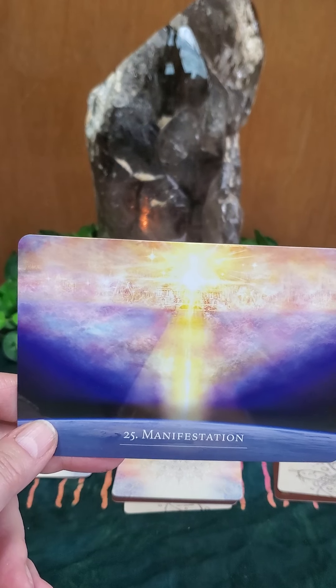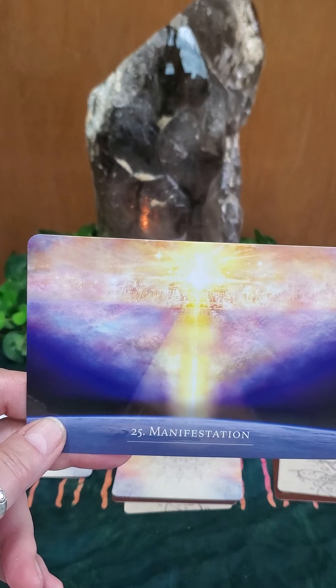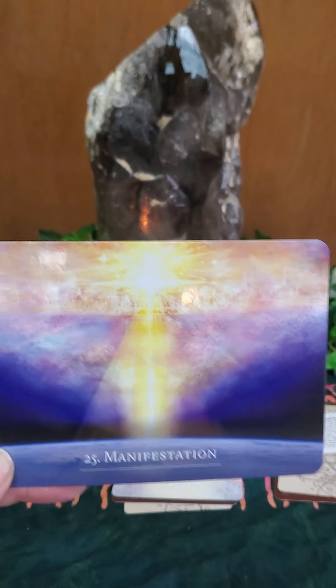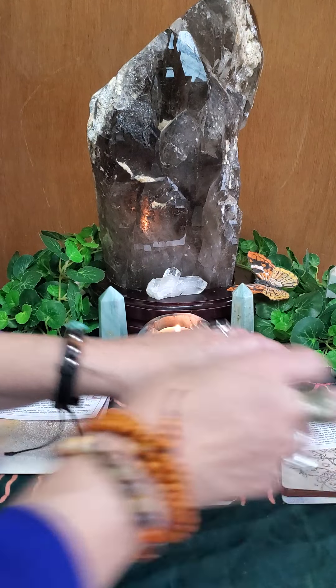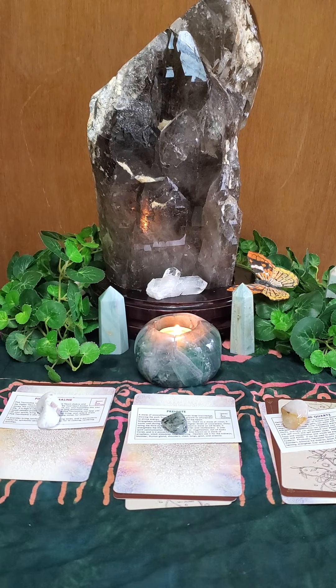If you feel like you're a victim, you are going to attract situations that amplify that. Instead, know you are that Strength card — 'I've got this, I'm going to face that wild lion.' And when you face the wild lion, the lion disappears or becomes tame. So that is stack number three: face your fears. You've got this.